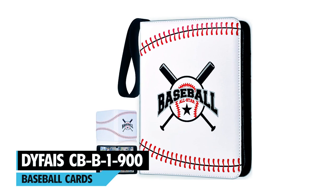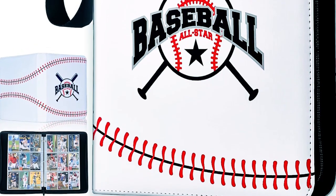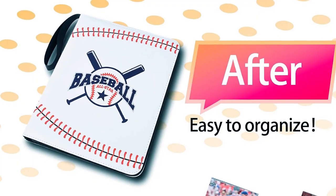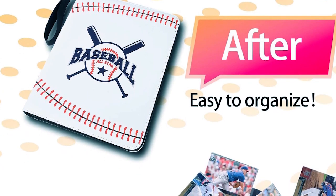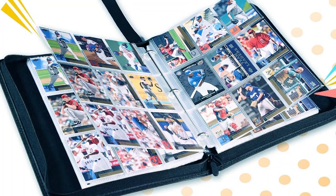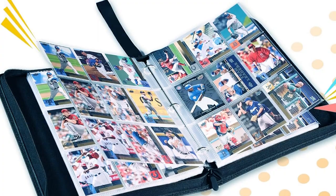At number four, we have the DiFi's CB-B 1-900 Baseball Card binder. This binder offers vintage baseball grain paired with a 19th-century design, making it perfect for card collectors. It comes with 900 pockets, allowing you to store quite a collection of cards. The high-quality leather cover is waterproof, oil-resistant, and easy to clean.